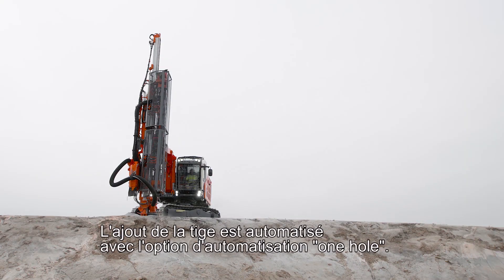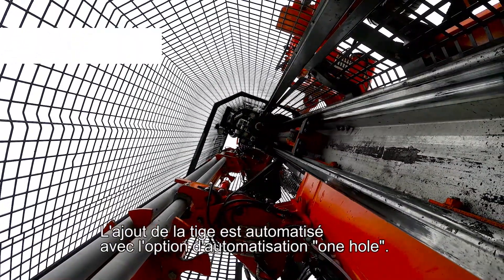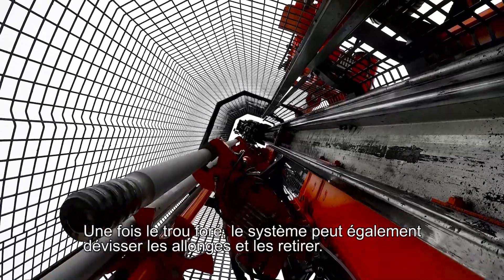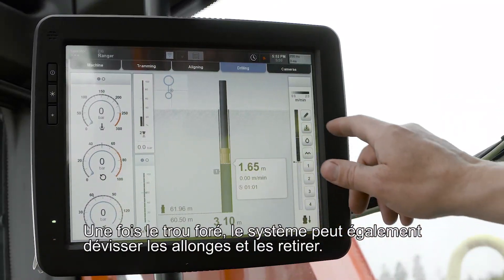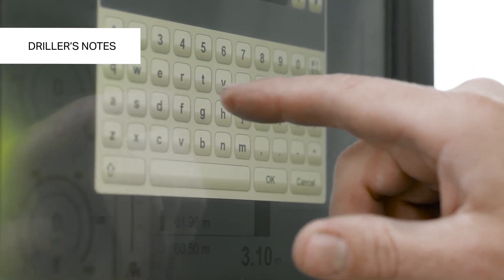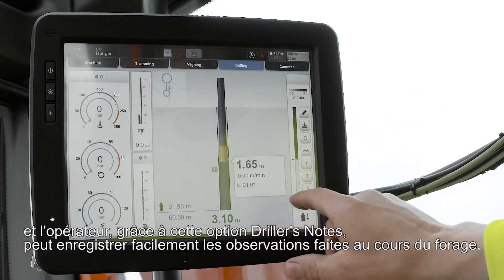Adding the rod is automated with the one hole automation option. After finishing the hole, the system can also uncouple and take the rods off. The system collects all drilling data and the operator can make notes with the Driller's Notes option.